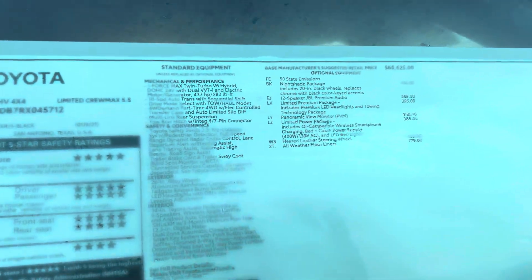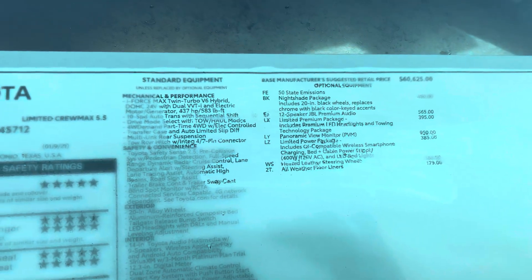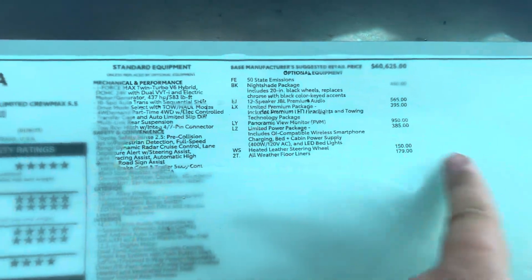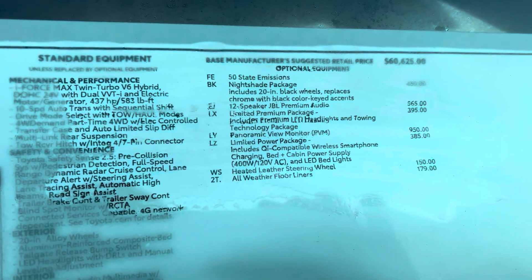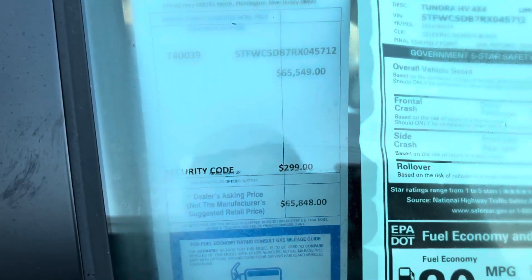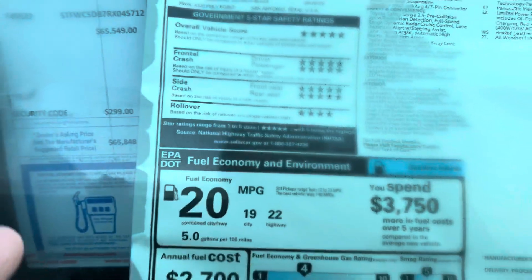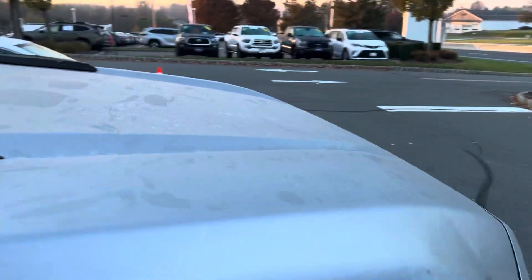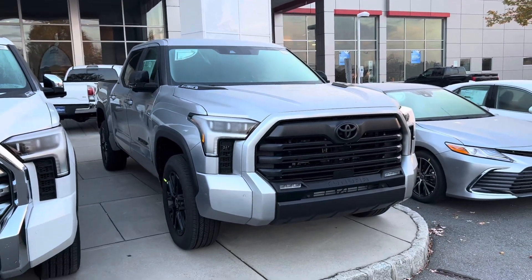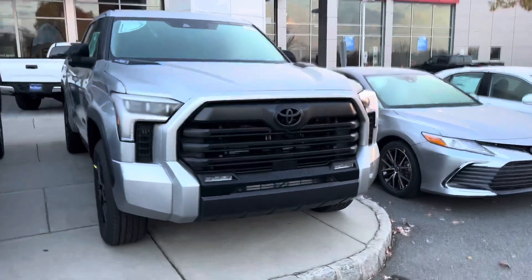This has the Nightshade package, JBL, and Limited Premium Package — that's the LED headlights, auto-leveling. PVM is on here. Limited Power Package is what I was talking about for the bed lights. It's freezing out here. The price is $65,549, and with the security code add-on it comes to $65,848 — so there's about a $300 markup. I don't know the full status of this dealership with markups, but never hurts to ask.